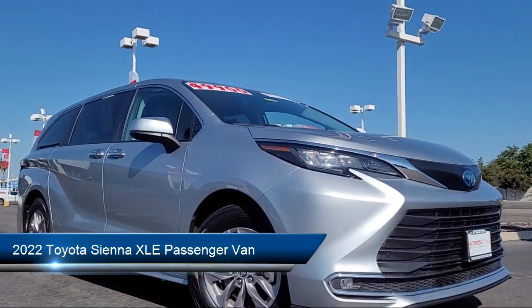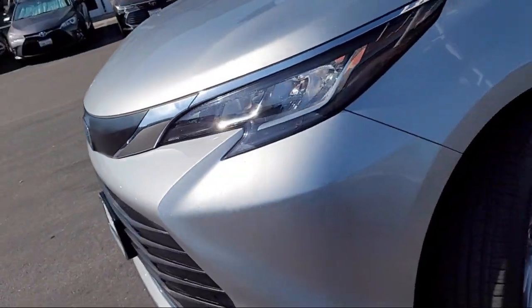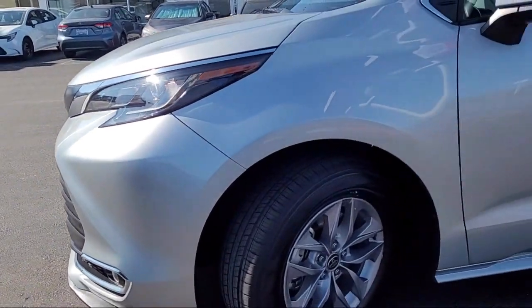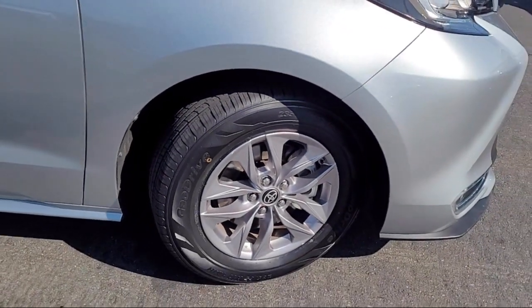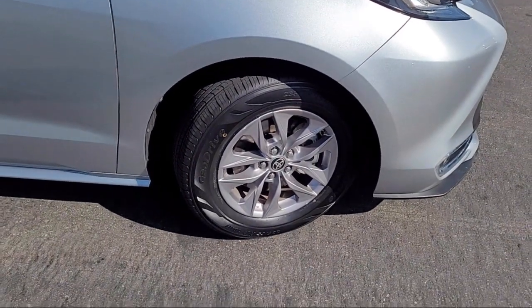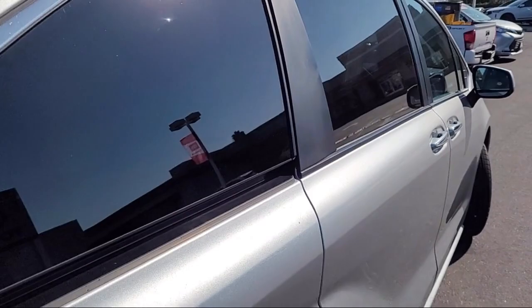This vehicle comes equipped with Apple CarPlay and Android Auto, rear view camera, HomeLink, keyless entry, third row seating, lane departure warning system, leather steering wheel with auto tilt-away, rear dual zone AC, and has less than 40,000 miles on the odometer.